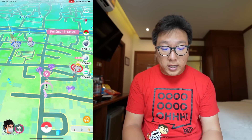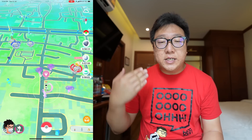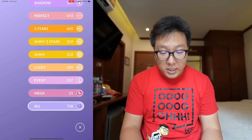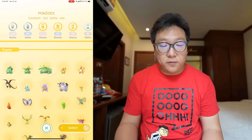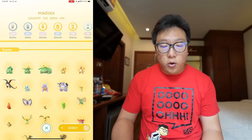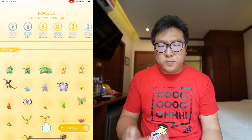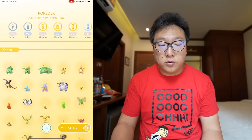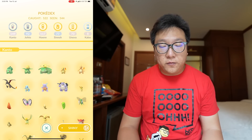So hi to all of you guys. Let's go ahead and bring my screen up — we're going to check out the Pokédex because we have over 500 shiny Pokémon. I've caught a total of 522 different shiny Pokémon. I believe there should be more because it's not fully registered and I've not evolved a couple of them. Also seen a total of 544.